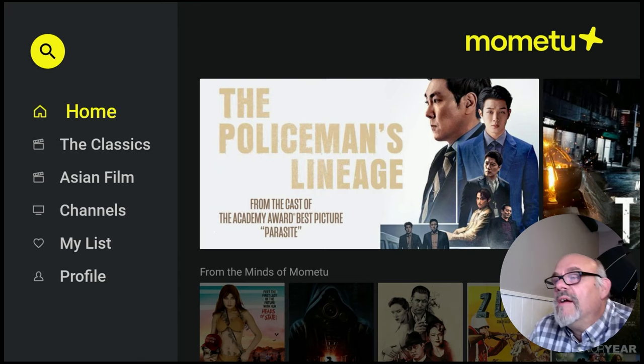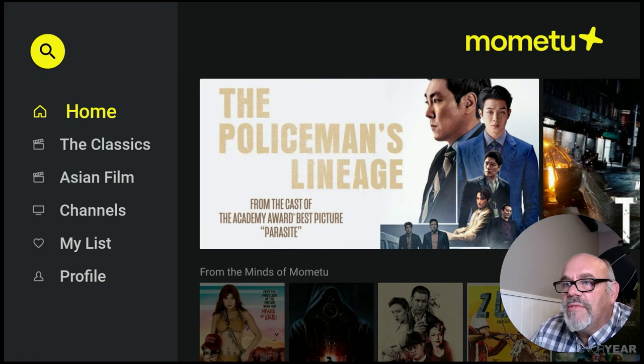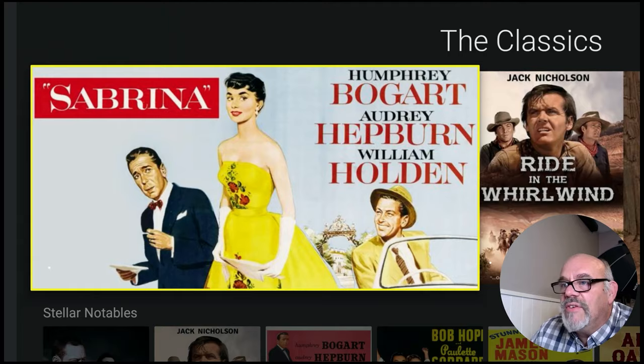Before I show you around the app, I had to do something for YouTube's sake. Mometu is a completely 100% free service — no subscription or credit card required. This is their official website we're looking at right now. You can download this free app on Roku devices, Fire TV, Apple TV, Android TV, and even some smart TVs like LG and Samsung. Taking a brief look around the interface, we can scroll down and see the classics section, with a bunch of old great movies you can check out here.